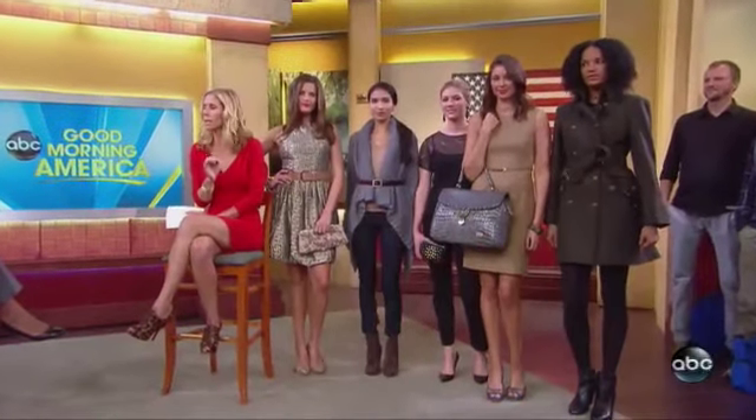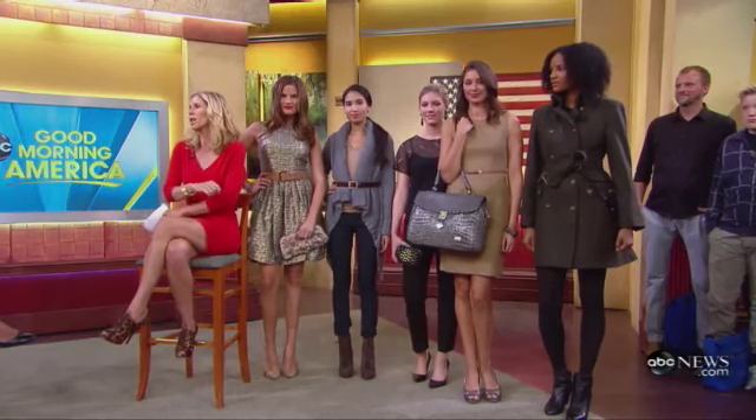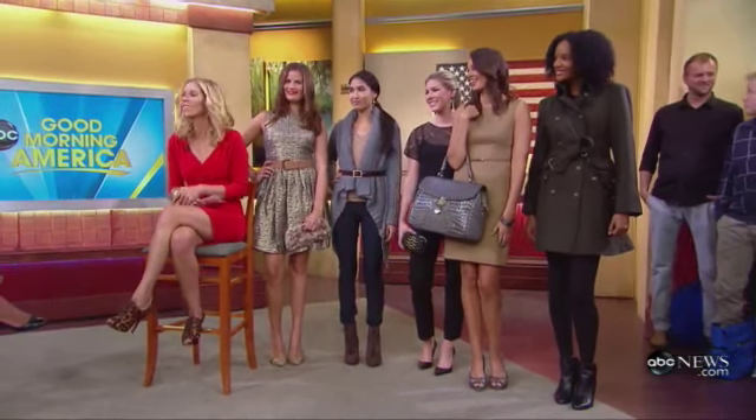All five models come out to show the complete fall shopping list: military coat, gray accessories, lace top, chunky knit, lace-up boot, and the feminine retro look — plus a little animal print. Keep these trends in mind as a checklist and you'll look totally up to date. You can find all the information on where to get these fall fashions and prices at ABCNews.com/GMA.